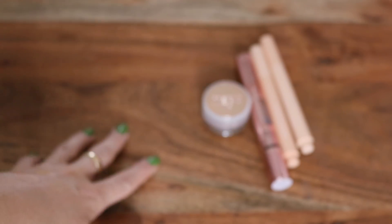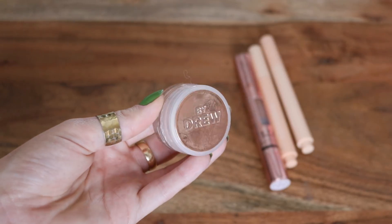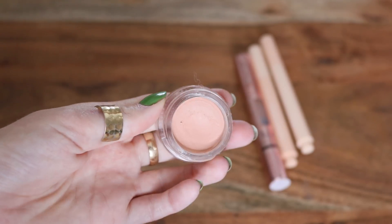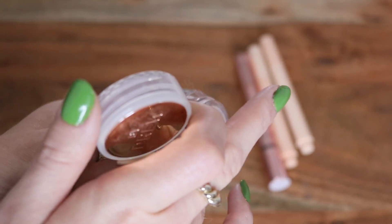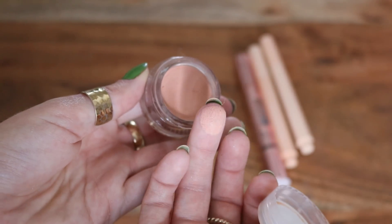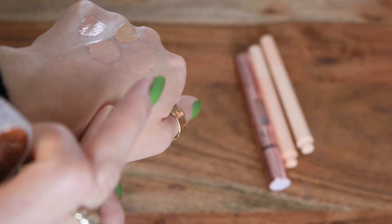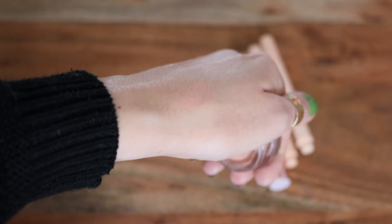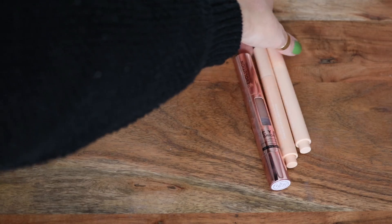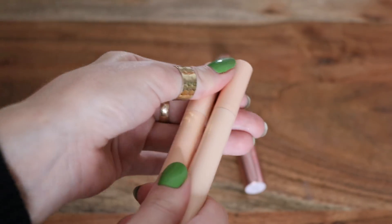My favorite drugstore concealer — I don't have it at the moment, but it's the Milani Conceal and Perfect. This is a color corrector from Flower Beauty. I think it's a really great alternative to the Becca color corrector — the texture is a little bit different, as the Becca one is a lot more emollient whereas this one's a little bit more stiff, but it's a nice salmon-y peach and great for color correcting.